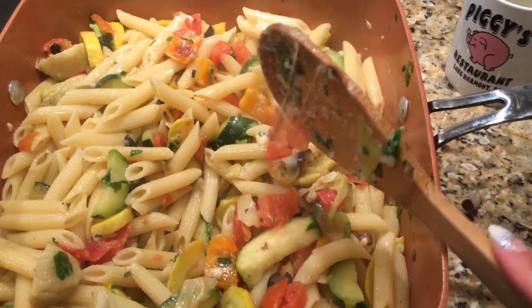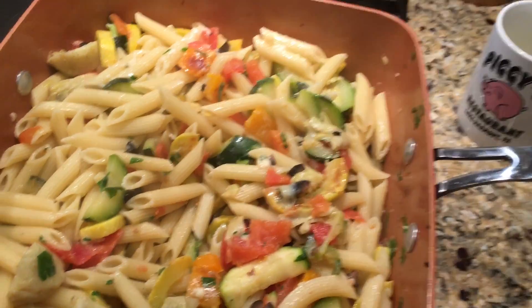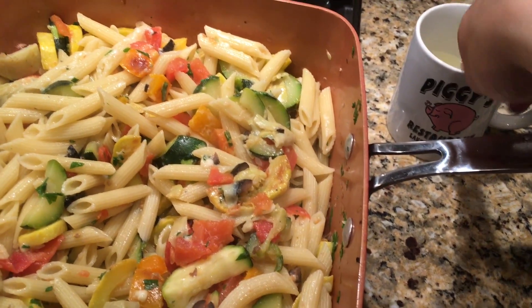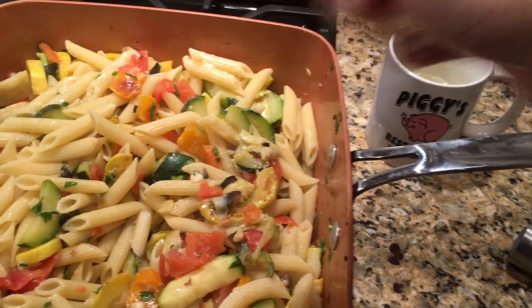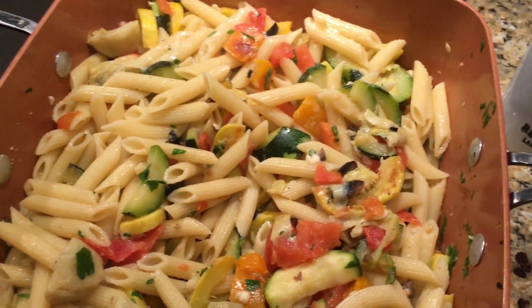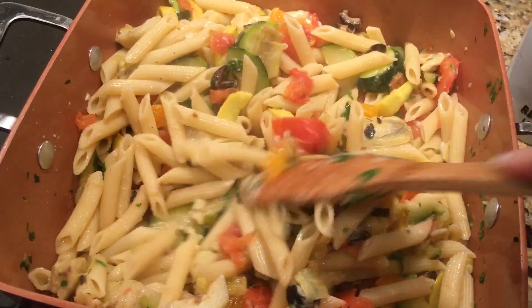Meanwhile, I boil the pasta — using whatever pasta you and your family like. Once your veggies are soft and cooked, I just take a mug of the pasta water and pull that out. I transfer the pasta into the pan and add a little bit of the pasta water just to make it gooey — you don't want too much, but it helps to marry everything together. Then I throw on some fresh parsley and fresh grated Parmesan cheese.